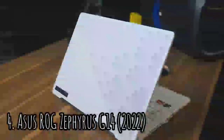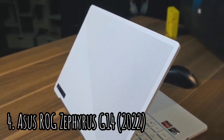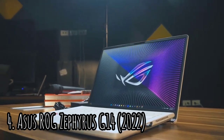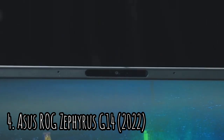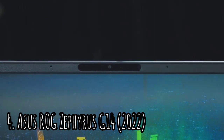The ASUS ROG Zephyrus G14 is great for gaming. It has a QHD 120Hz display with a fast response time to deliver a clear image in fast-moving scenes, and it supports VRR to reduce screen tearing. The laptop looks fairly stylish with some gamer aesthetics like the shape of the power button and speaker grills, but it doesn't go overboard, so you can still use it in a professional environment without sticking out too much.